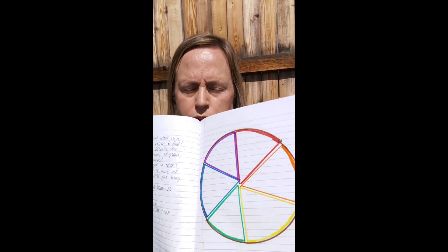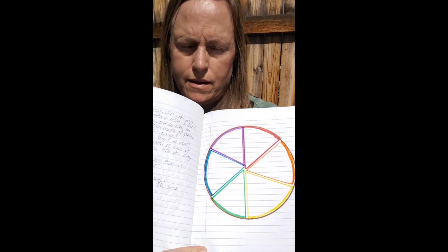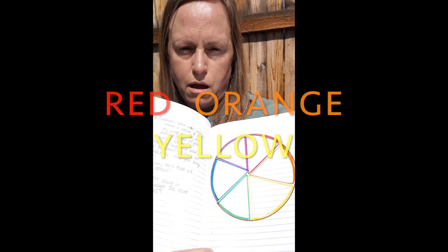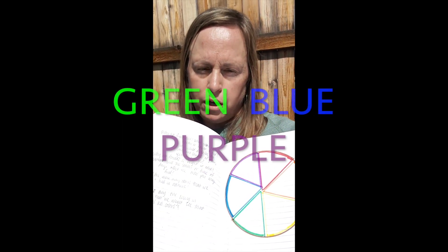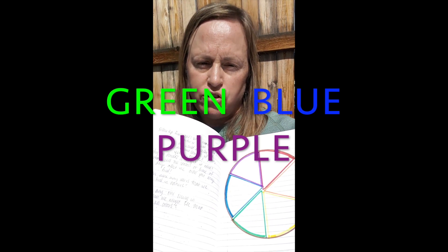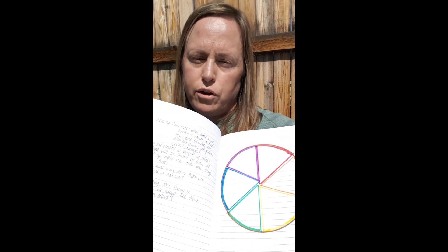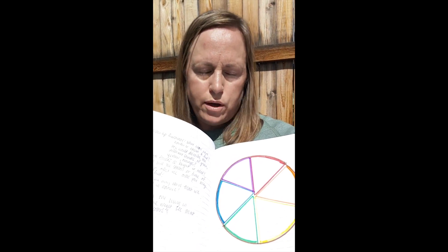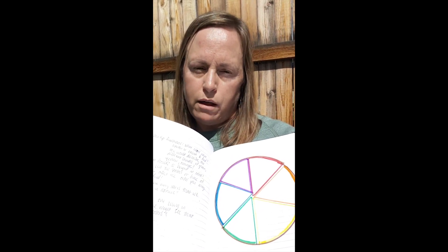The page in your journal can look like mine. You can do a real simple, basic color wheel. I did leave my color wheel open on purpose — that's going to be where you can add your drawings, your sketches, your descriptions about what you discovered, and any objects that you bring back. You can organize them on your color wheel.